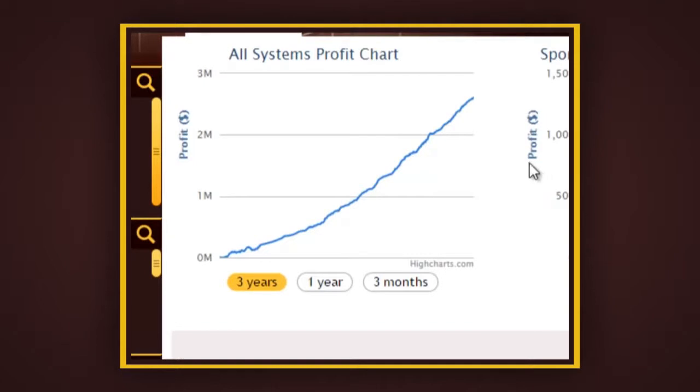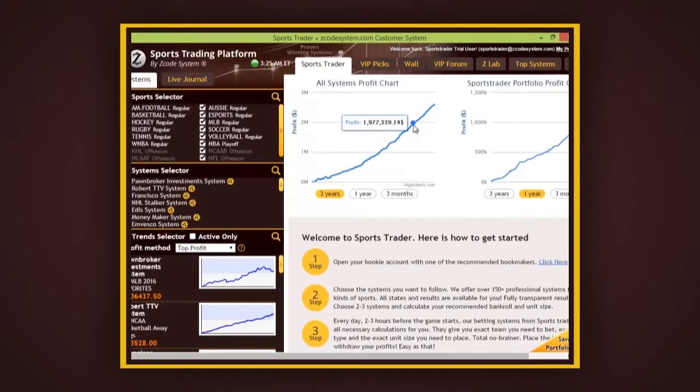For the sake of comparison, this first graph in the center shows you what you could have earned if you followed all the available systems and trends. Assuming you start with a decent-sized bank of approximately $2,000 and placing bets at $100 per unit, you would have made close to $2.6 million over the past three years alone. And if you'd like to take a look at shorter-term profits, just click these buttons here below to change the timeframe.